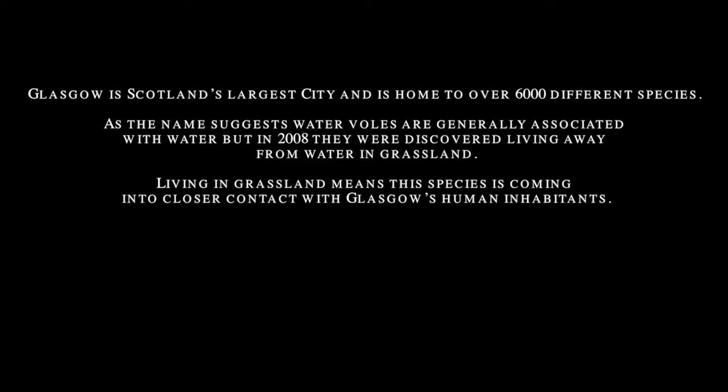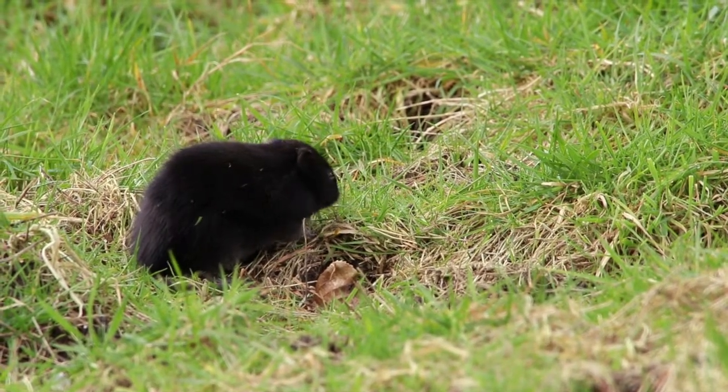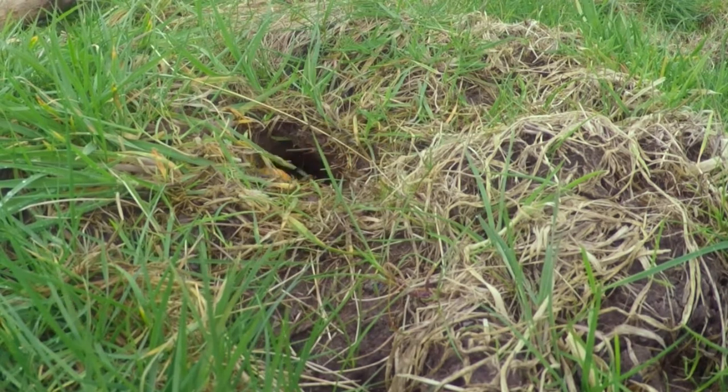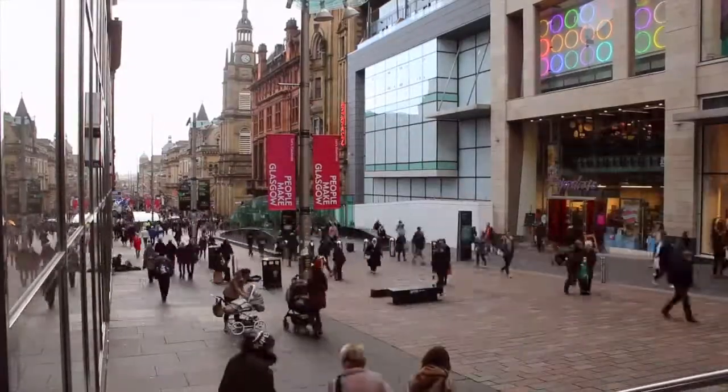My name is Kath Scott. I'm a biodiversity officer with Glasgow City Council, so my job is to look at the different wildlife about us. Urban wildlife is important for the residents and visitors to the city. Glasgow is a thriving, vibrant city.